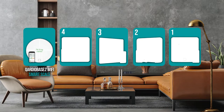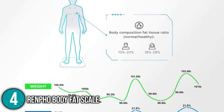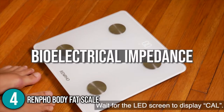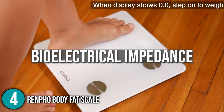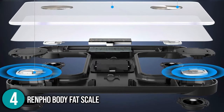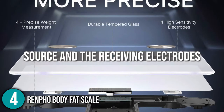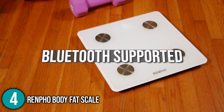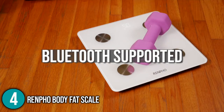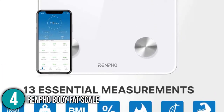The smart scale coming in at number 4 on our list is the Renfo Body Fat Scale. The Renfo Body Fat Scale can provide you with a comprehensive view of your body's composition. It functions as a smart scale by using sensors that use bioelectrical impedance, meaning it can determine how much resistance your body fat provides to the current. The voltage drop between the source and receiving electrodes is measured, and the resistance of tissues is assessed based on the current's passage. The Bluetooth is supported by the Renfo Scale — you can weigh at any time and receive your metrics without having to open the app.